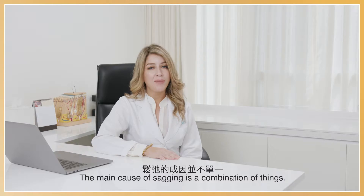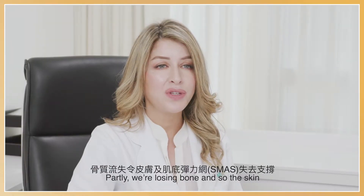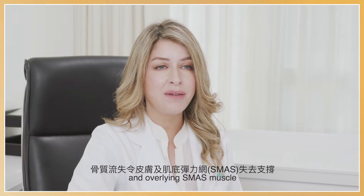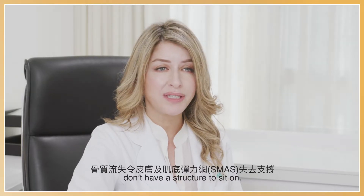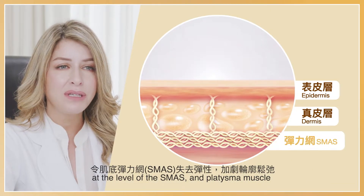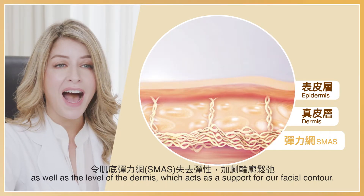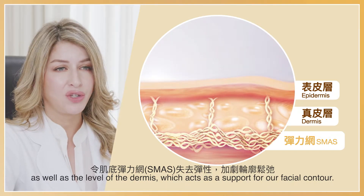The main cause of sagging is a combination of things. Partly, we're losing bone, and so the skin and overlying SMAS and muscle don't have a structure to sit on. But lastly, we're losing collagen at the level of the SMAS platysmal muscle, as well as at the level of the dermis, which act as a support for our facial contour.